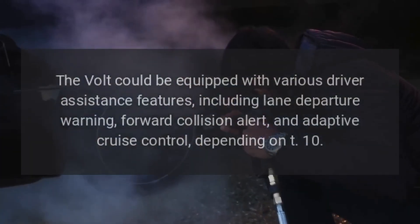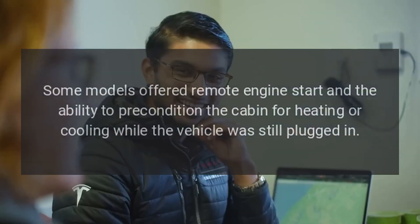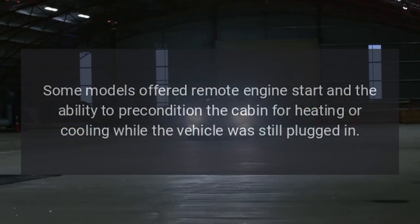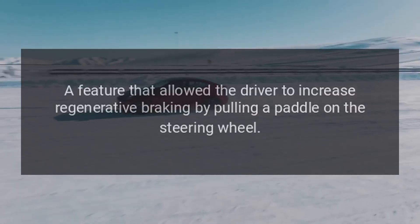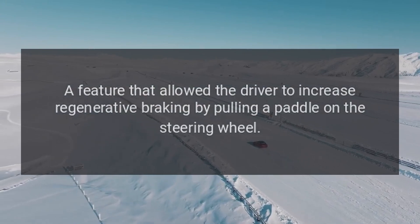10. Remote Start and Climate Control. Some models offered remote engine start and the ability to precondition the cabin for heating or cooling while the vehicle was still plugged in. 11. Regen on Demand. A feature that allowed the driver to increase regenerative braking by pulling a paddle on the steering wheel.